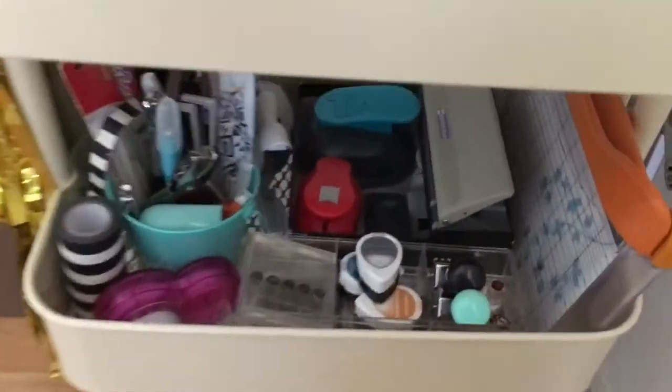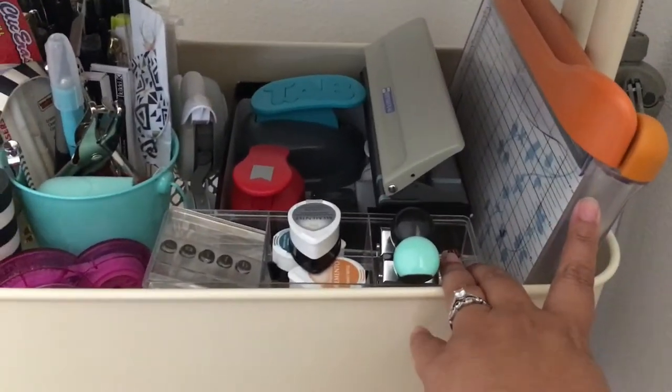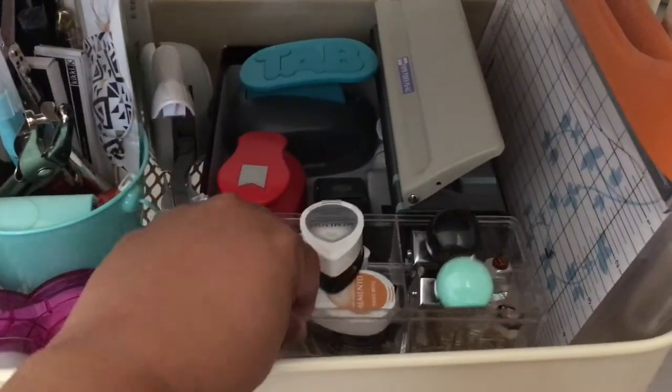On the second shelf are more equipment supplies — paper cutter, hole punch, paper punches, stamps, paper clips.